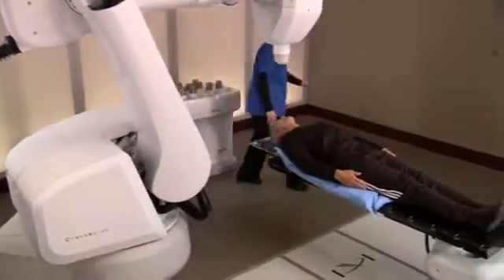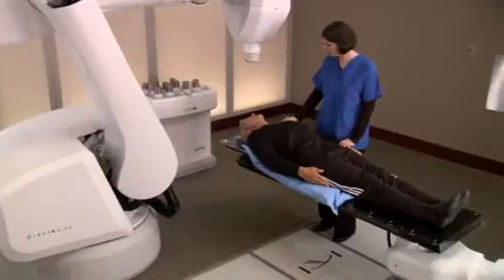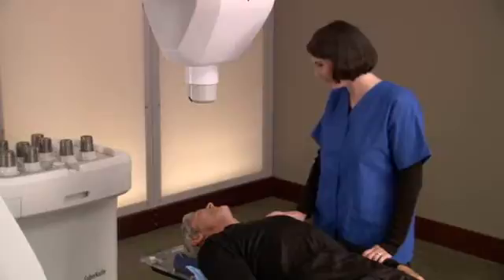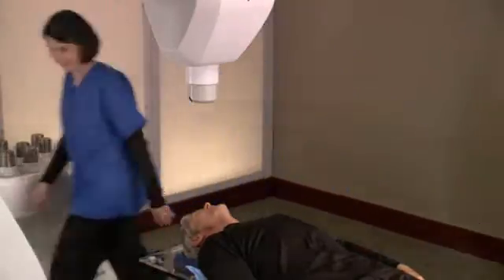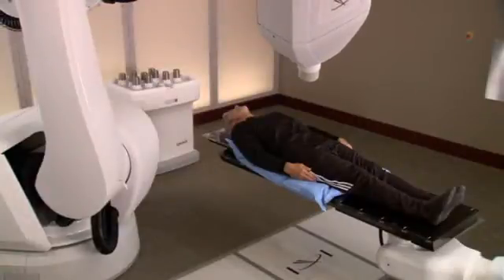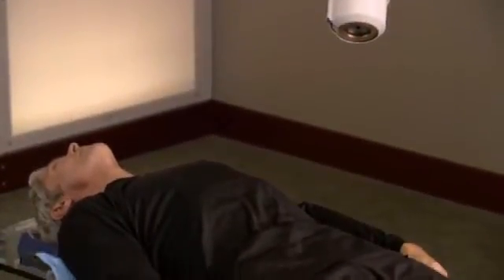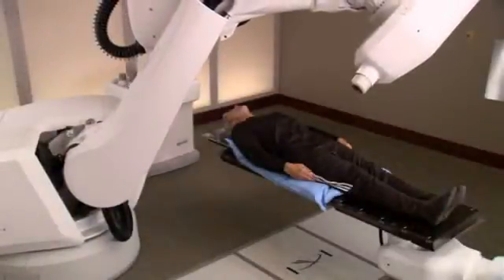When it's time for your treatment, you will lie on the custom body cradle made during the setup process. Your radiation therapist will ensure the body cradle is properly adjusted, and that you are appropriately positioned on the treatment couch. When you are ready for treatment to begin, the location of your tumor will be tracked and detected continually as you breathe normally. Your medical team will be watching you every step of the way as the CyberKnife watches your tumor and safely delivers radiation.